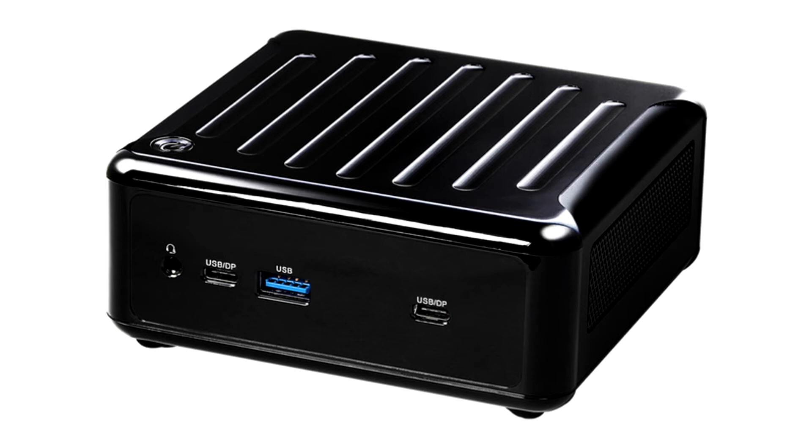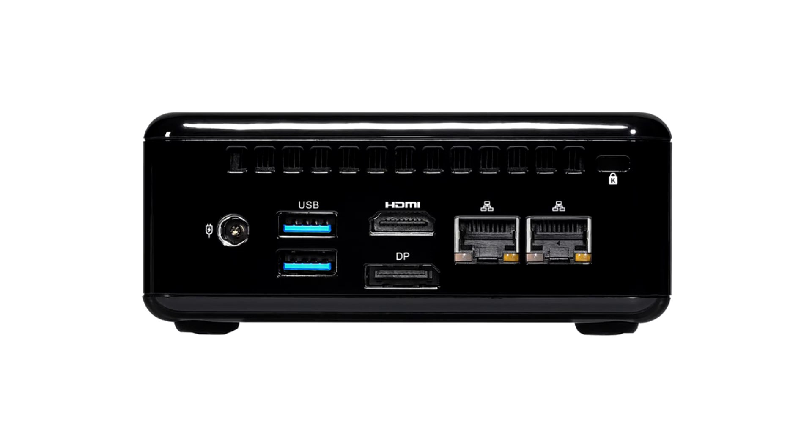Interfaces include three USB 3.1 ports, HDMI 2.0b, DisplayPort 1.4a, 2.5 Gigabit Ethernet x2, Wi-Fi 6E, Bluetooth 5.2, and a 3.5mm headphone jack. You can simultaneously display a high-quality image on four screens.